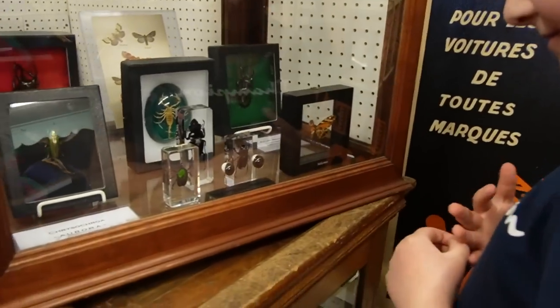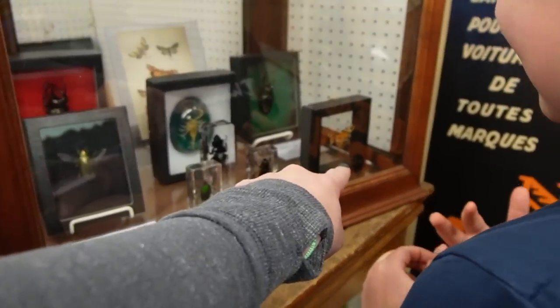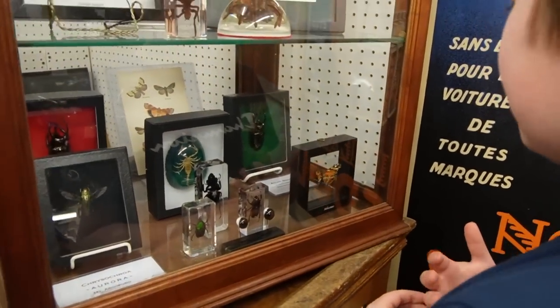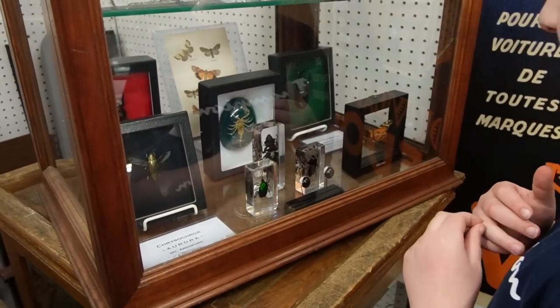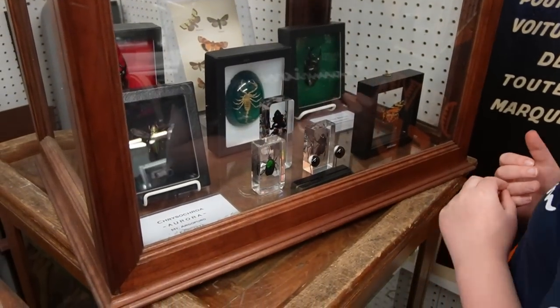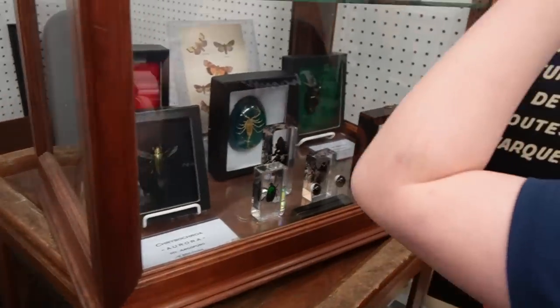That little butterfly is a high-altitude mountain butterfly, found between 5,000 and 8,000 feet. What's amazing is that regular lowland butterflies have camouflage underneath to protect from predators, but these high-altitude ones don't — so they're as colorful on both sides.